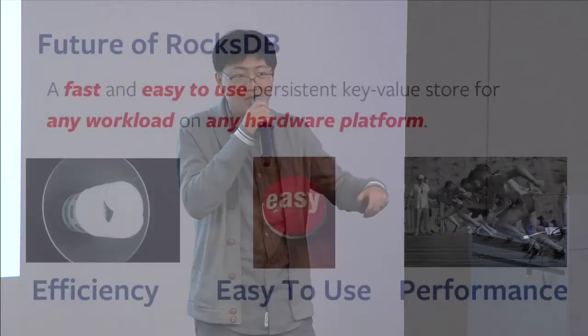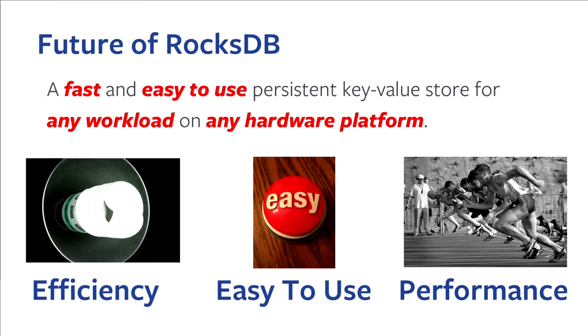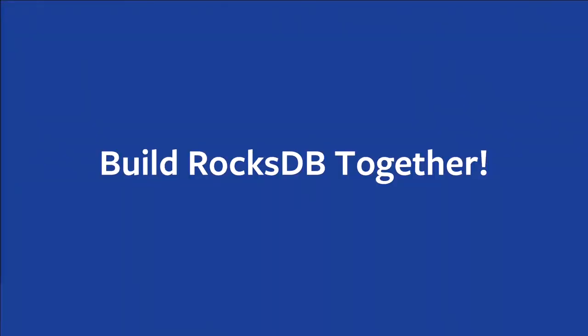So that's our plan — the future of RocksDB. We will make a fast and easy-to-use persistent key-value store for any workload on any hardware platform. The three focus areas are efficiency, easy to use, and performance. That's a good future, and we should work together to make it happen.